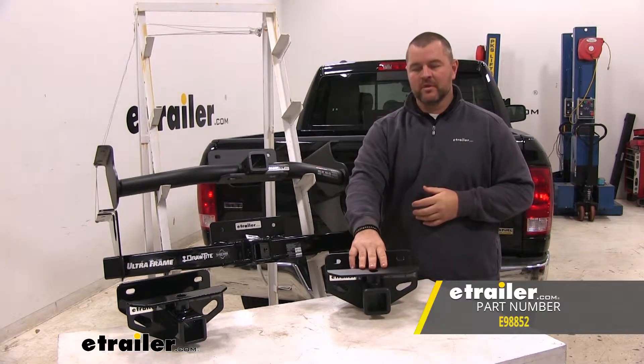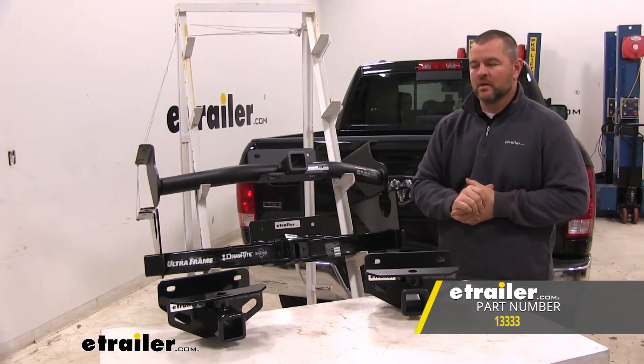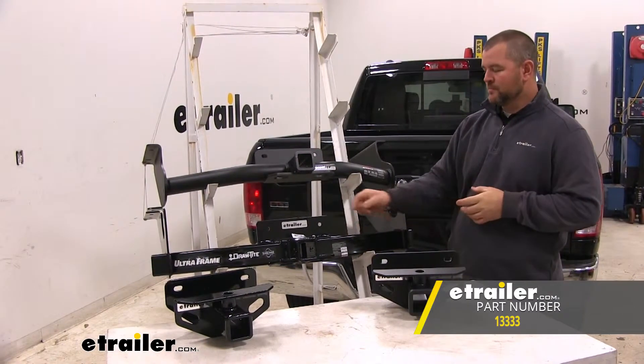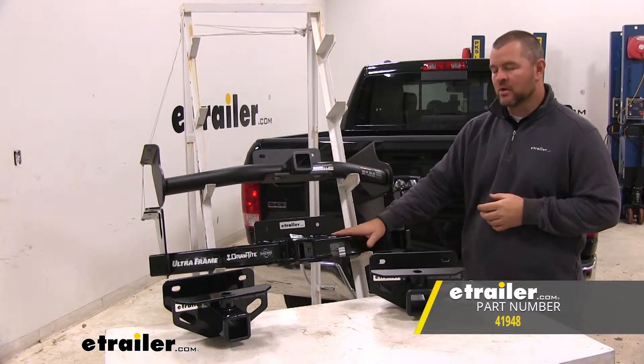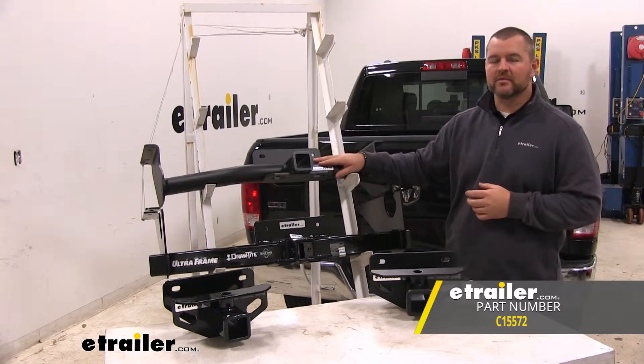Here we're going to have E-Trailer's Class 3 hitch. This one over here, we're going to have Curt's Class 3 hitch. Here on our rack on the bottom, we're going to have Draw-Tite's Class 5. Here on the top, we're going to have Curt's Class 5.